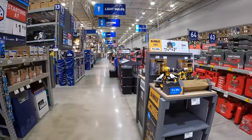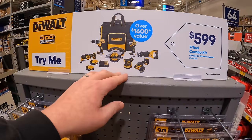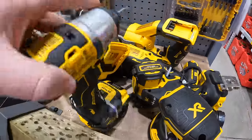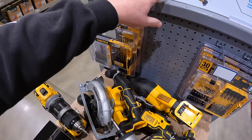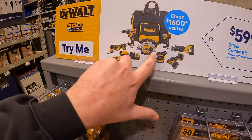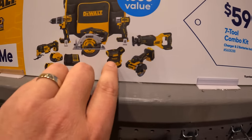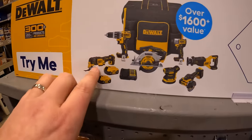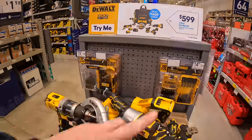They still have this DeWalt deal going on — the 7-tool combo kit. They have the DCF845 and the 7-tool combo kit with two 5Ah batteries, charger, and a rolling bag: full-size reciprocating saw, 3-inch cutoff tool, orbital sander, impact driver, 6.5-inch circular saw, hammer drill, oscillating tool, two 5Ah batteries, charger, and rolling bag — all for $599.